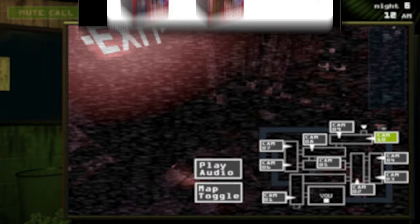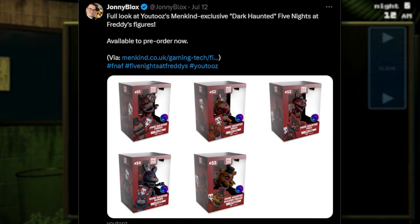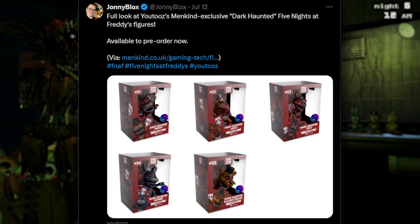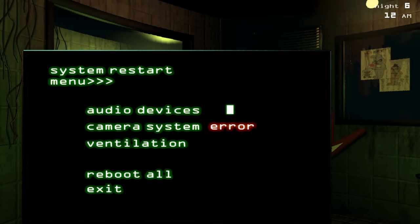We got our first look at Youtooz's Mankind exclusive Dreadbear 590s figures, available to pre-order right now. We got some Dreadbear figures of the classic FNAF animatronics — Freddy, Chica, Foxy, Bonnie, and Golden Freddy. They have all red eyes and stuff like that. They are available to pre-order right now, so if you're interested, pick them up.